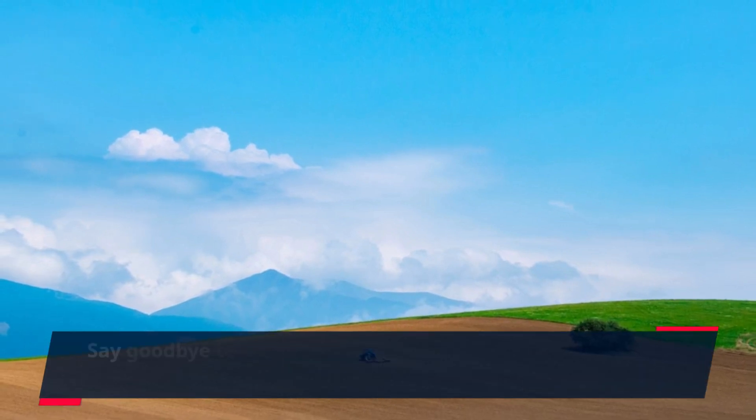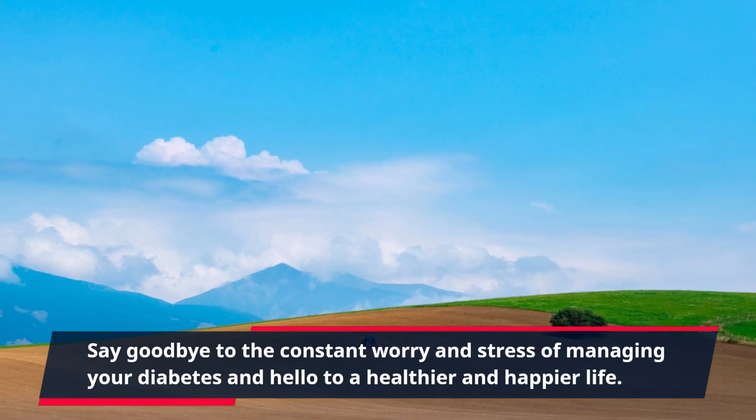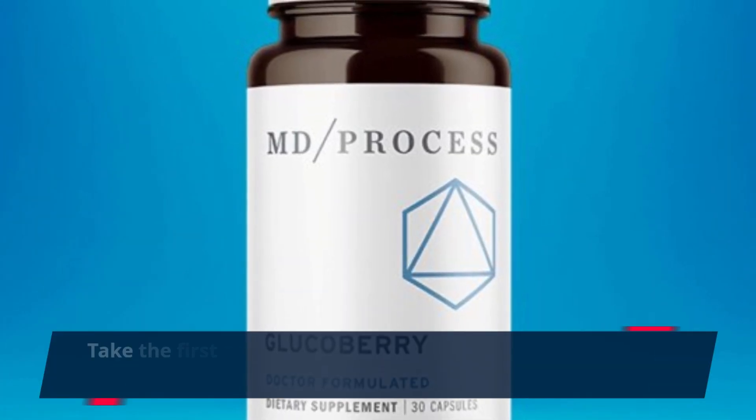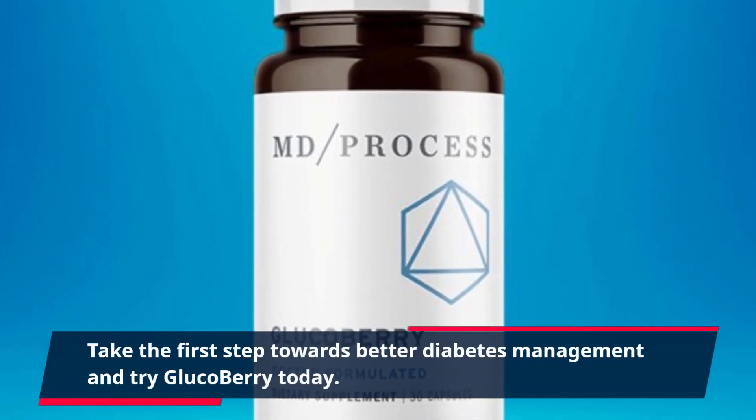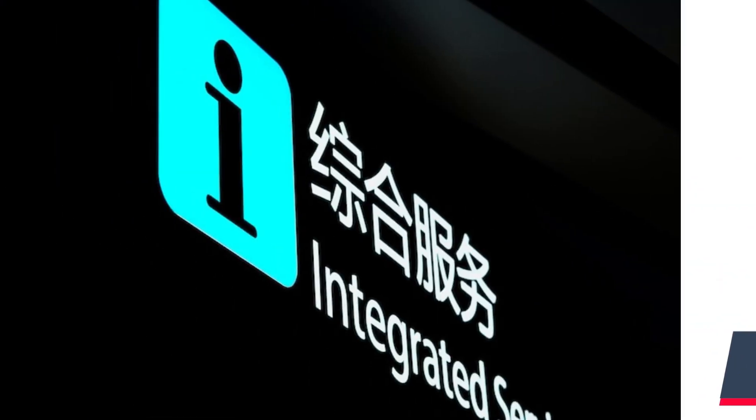Say goodbye to the constant worry and stress of managing your diabetes and hello to a healthier and happier life. Take the first step towards better diabetes management and try GlucoBerry today. Click the link in the description to get started.